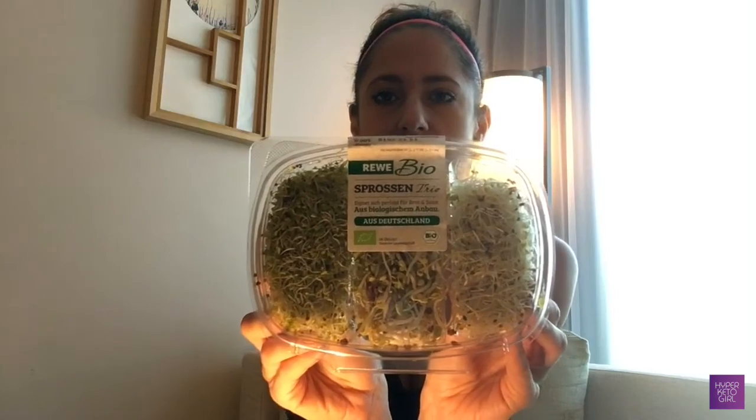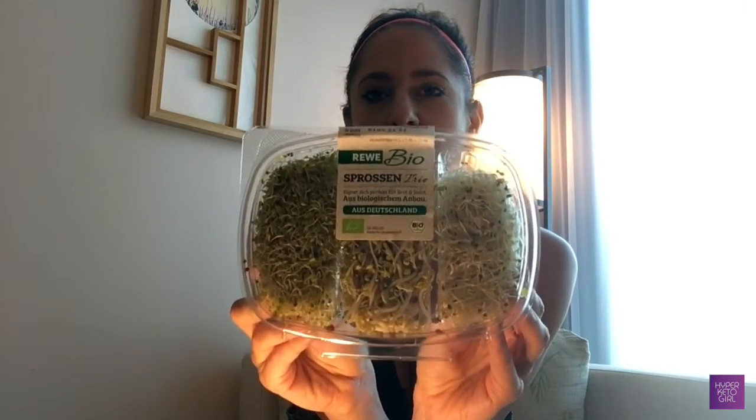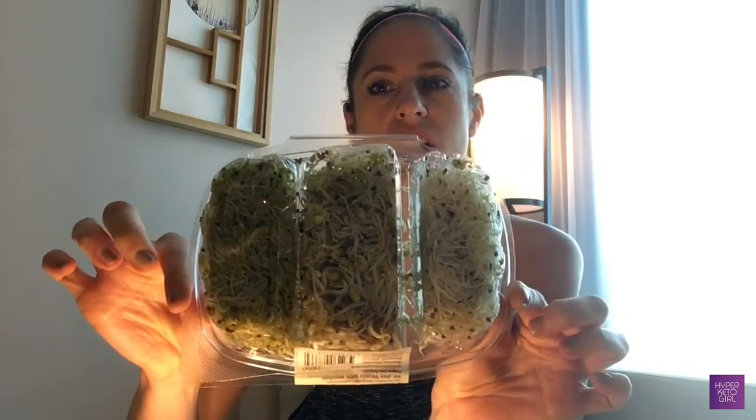There's also a mix of different sprouts — I always bring these from Germany, the exact same packaging every time. The portion is neat and is good for about two to three salads. You can get a mix of different ones, which is great.